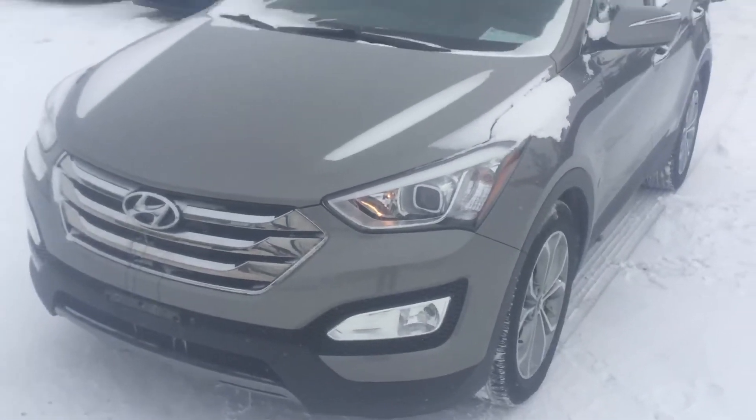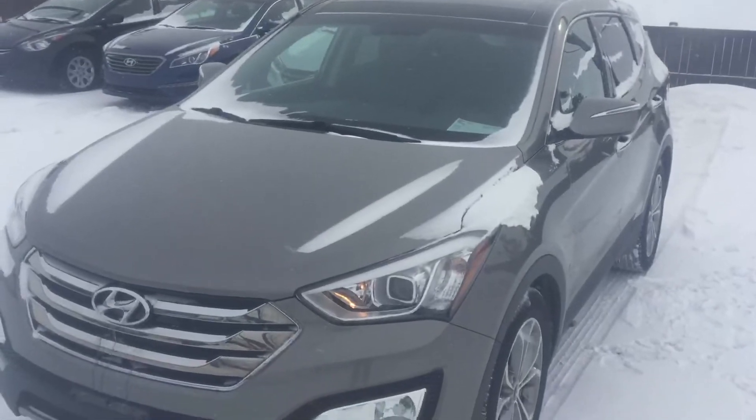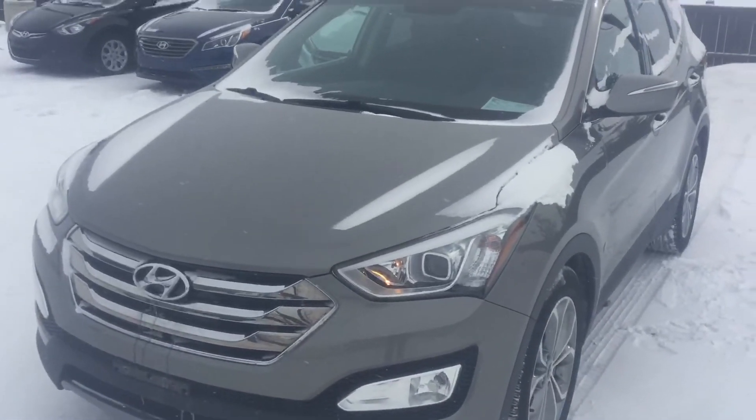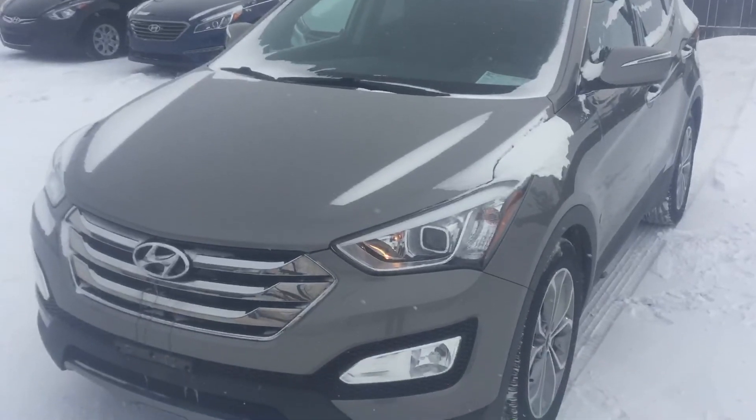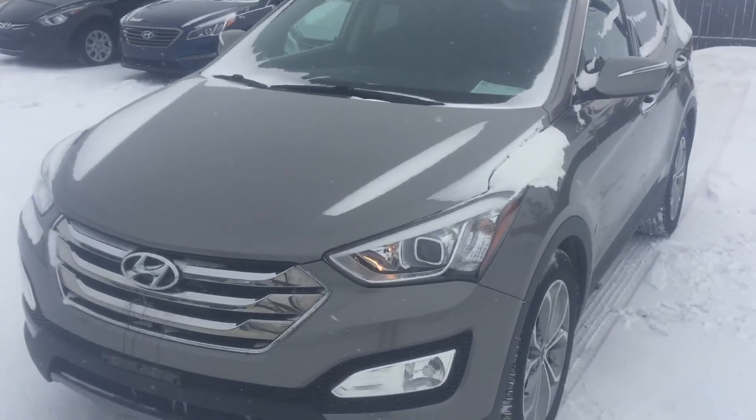Very, very nice vehicle. And there you have it — the 2013 Hyundai Santa Fe. Thank you very much for your inquiry today. Give me a call at 780-371-3700. Thanks again — talk to you soon.